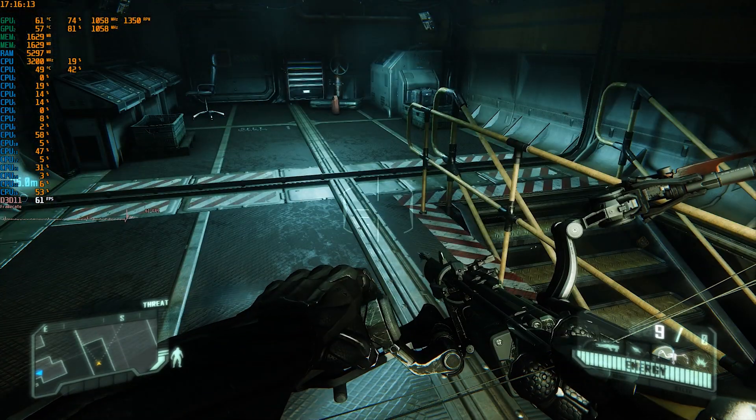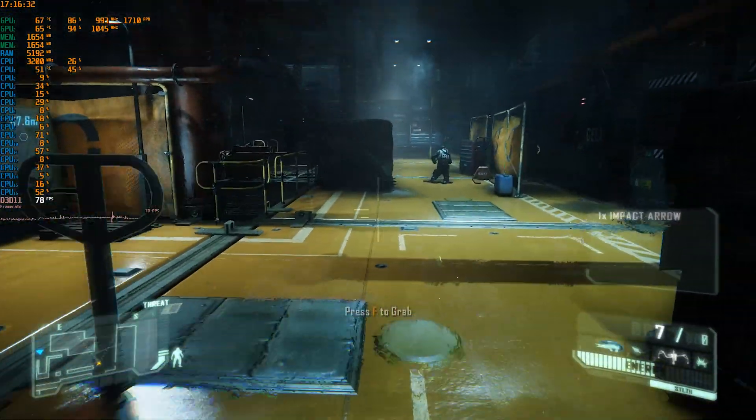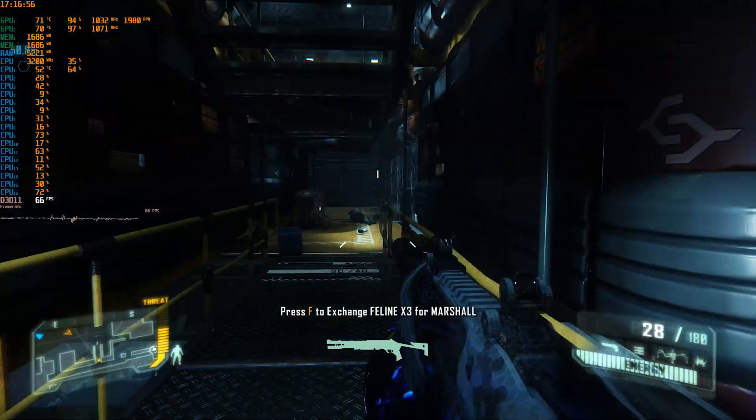Crysis 3 will use anything you throw at it, so it is very well optimized even for a multi-GPU configuration. As you can see we get a lot of FPS even at max quality settings and almost full dual GPU usage.